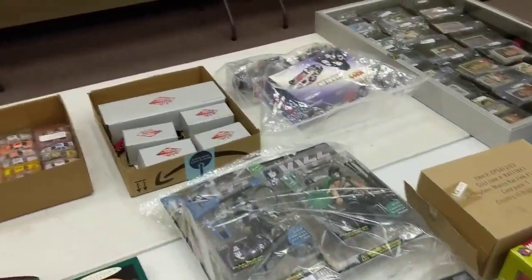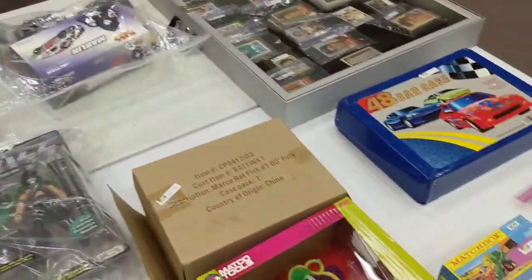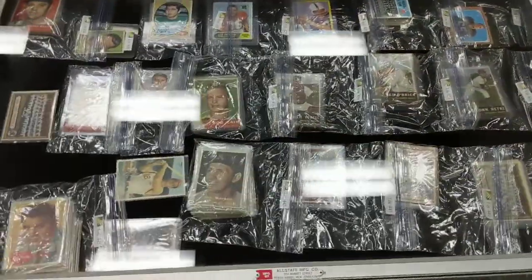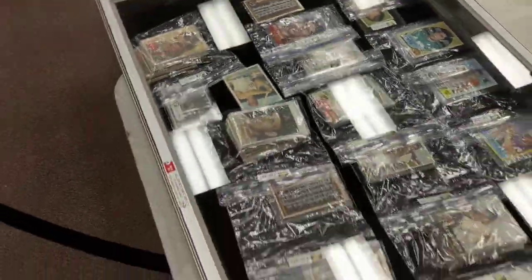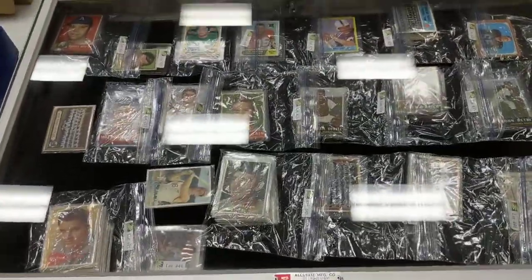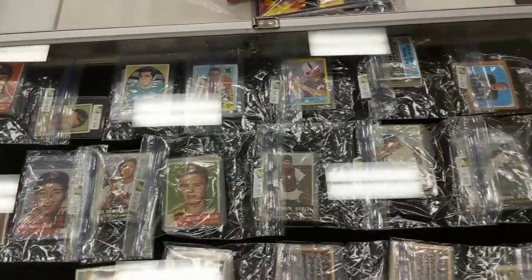Some toys in the sale as well. NASCAR — we'll get to in a minute. And then also some 1953 and 1957 Topps baseball cards. A nice Babe Ruth is in there, and some '53 and '57 Topps.